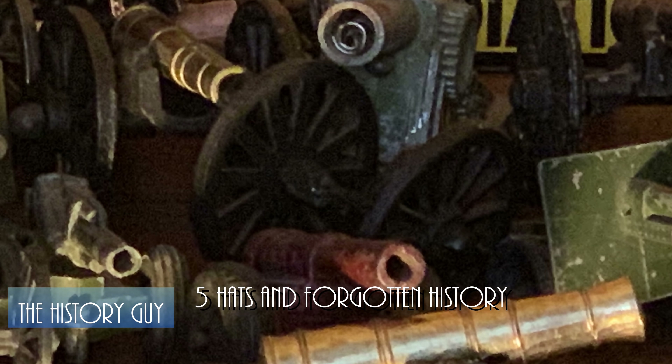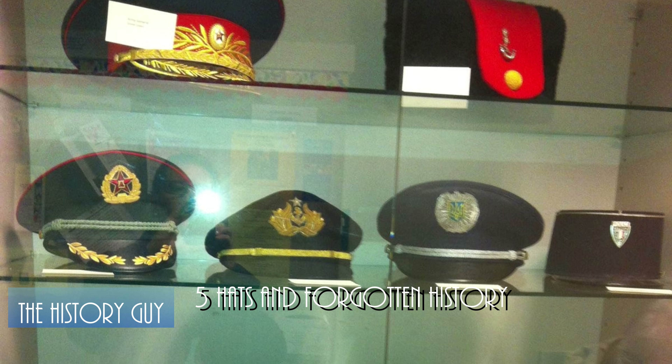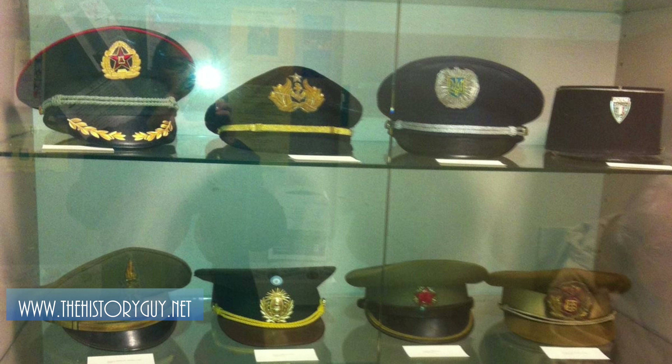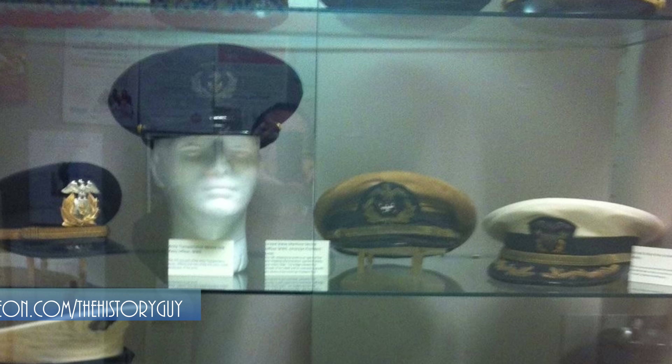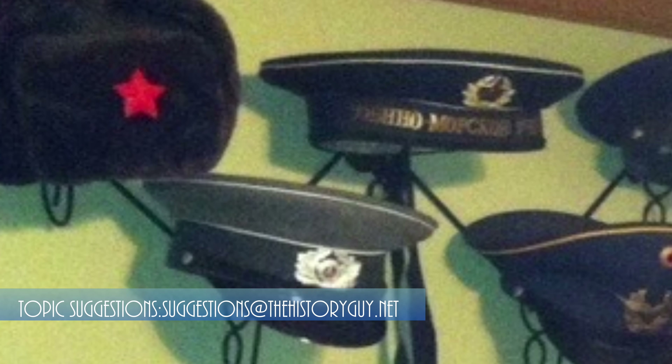Fans of the History Guy know that I am a collector. For example, these are just a few of my toy cannons, and probably the most obvious part is my hat collection. I do collect military hats, and to be honest, I would only call myself a casual collector. I know a lot of people who collect much more and are more expert than I am, but I do enjoy collecting and I see it as part of my general love for history.